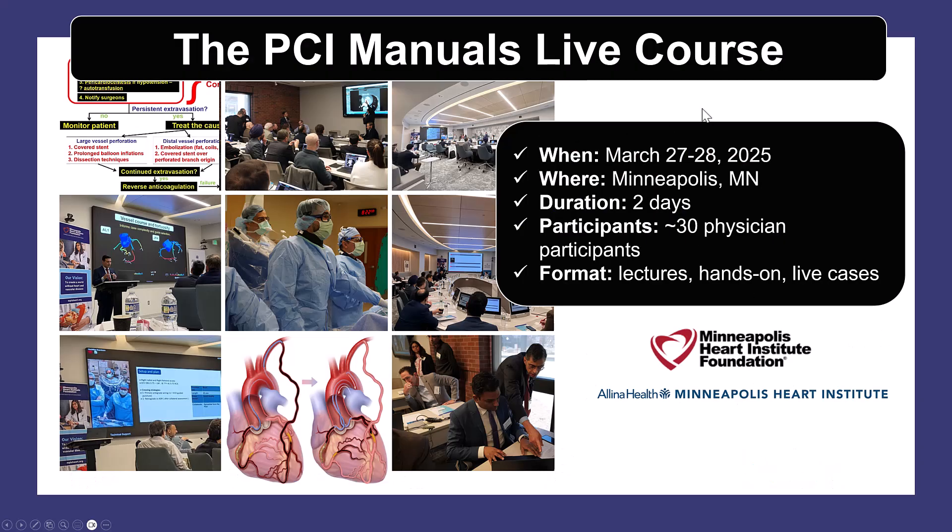Quick reminder for the PCI Manual's live course, March 27-28, in Minneapolis, Minnesota — a small, intimate setting with a practical algorithmic approach to common and complex PCI problems.